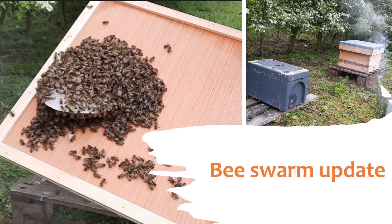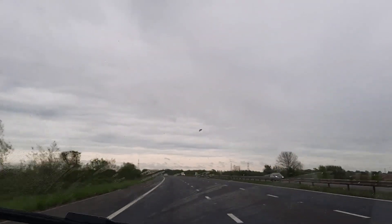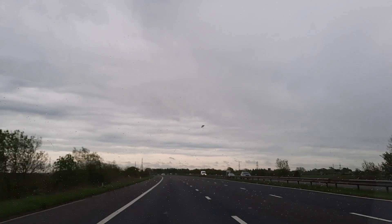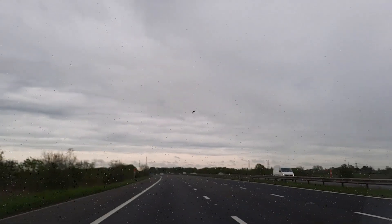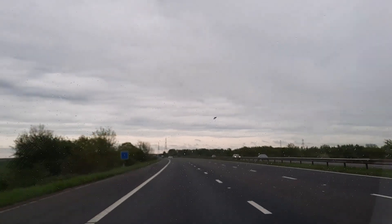Hi and welcome to Prepping Essentials. Good morning, Sunday the 8th of May — a bit of a drizzly grey old day today as I make my way down to the land. As always, not quite sure what we're going to get done today, but let's find out.